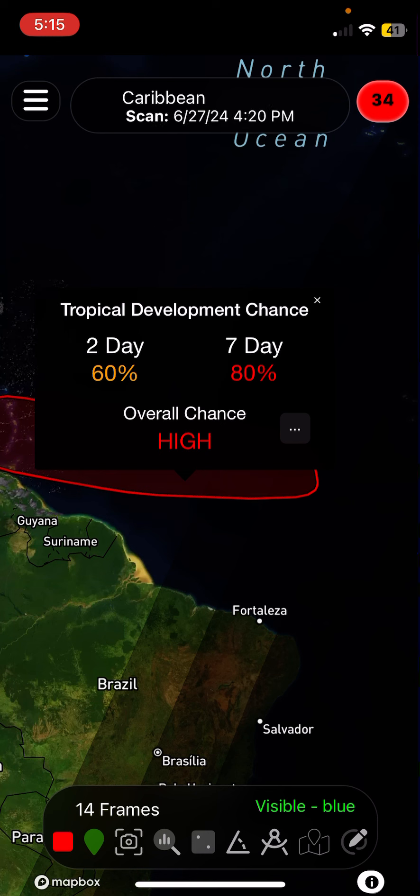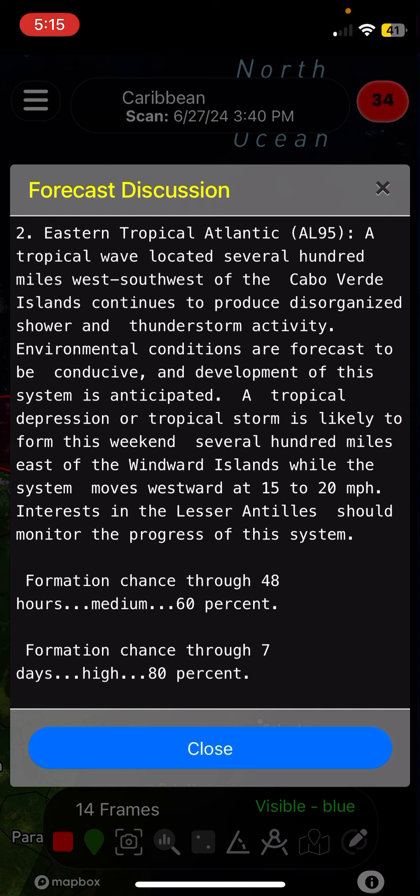But not as carefully as Invest 95L. This was 40/70 at the 2am update, and now it has been bumped up significantly to 60/80 at the 2pm update. Let's read the NHC discussion, and then as always we'll take a look at the model intensity guidance, the spaghetti tracks, and models.